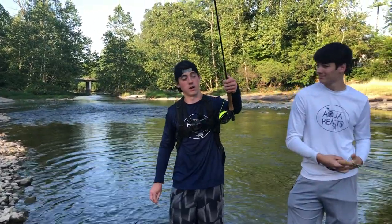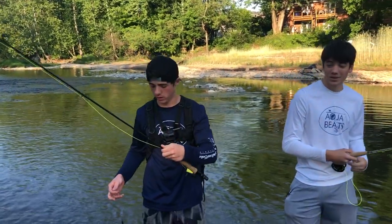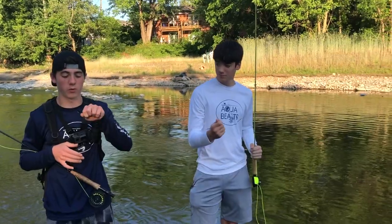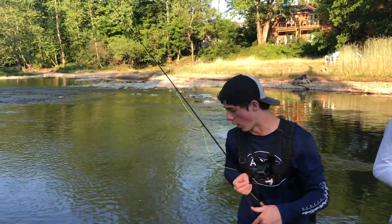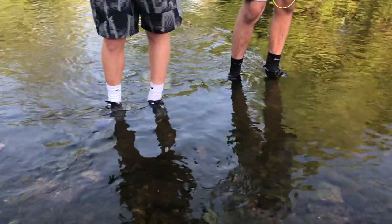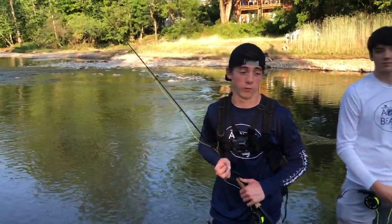Alright guys, we made it. We're going to hopefully catch some smallies. I'm on just like a 4 or 5 weight. This is Matt, a buddy of mine. We're both throwing just a black wooly bugger, so hopefully that works. We can always change to white. The water's really clear, so I'm thinking the black should work pretty well. We'll get back to you if we're on one.